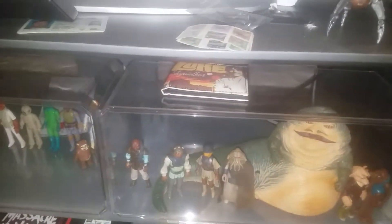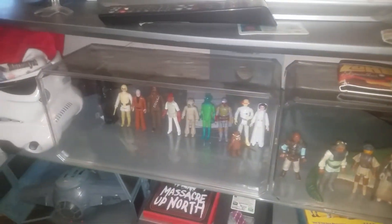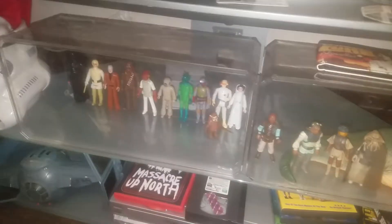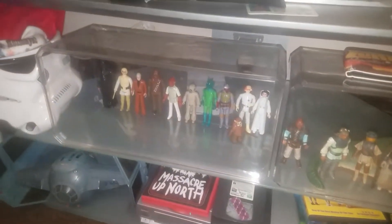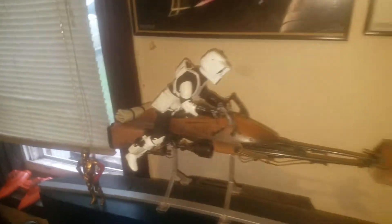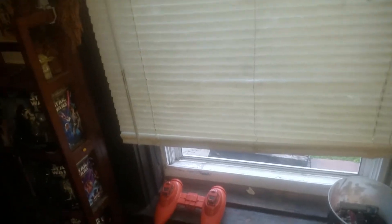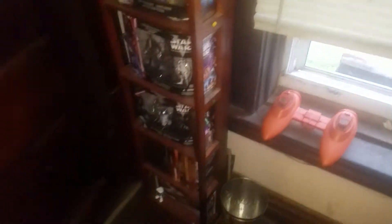These are all my vintage figures so far — these are the originals, not the reprints. I am slowly building up my collection. I call it my museum. That is an Empire Strikes Back cloud car — that is the original. And of course I have all my movies.